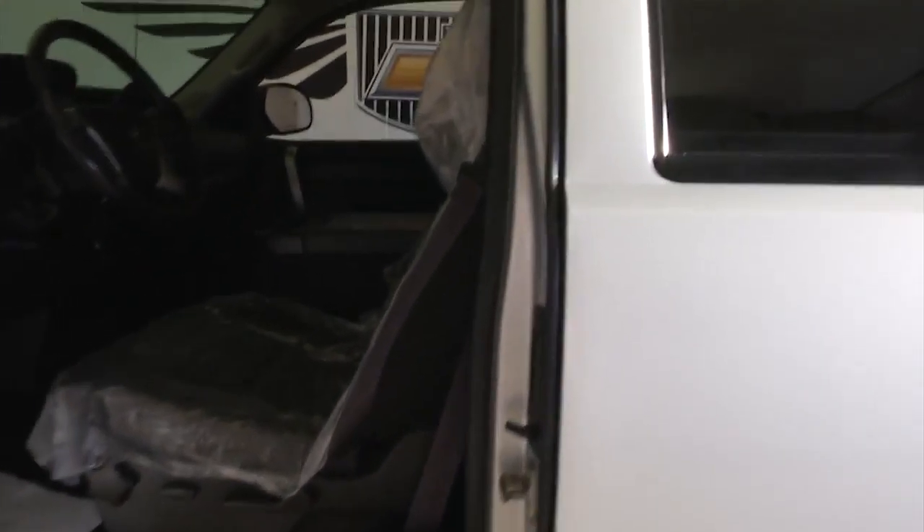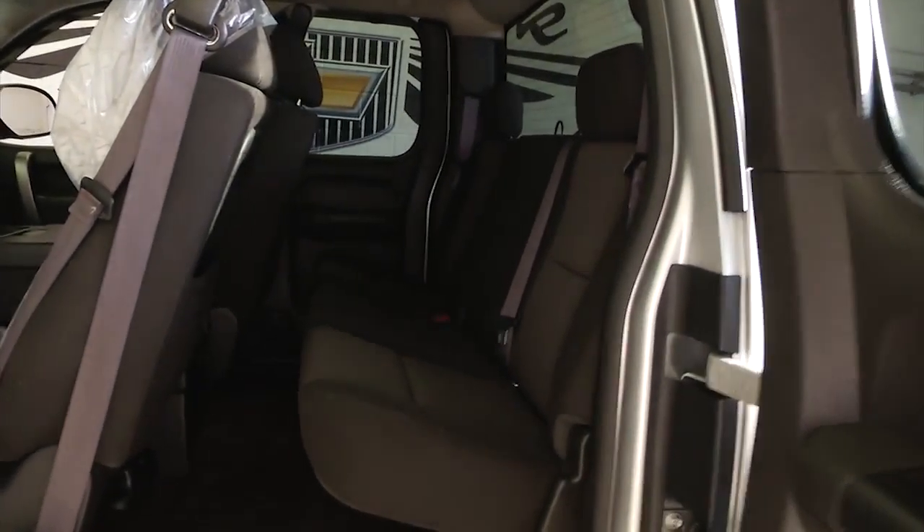Let's hop inside and take a look at the interior cloth. This is a one-owner vehicle. One-owner vehicles typically are in better condition — they haven't had as much wear and tear on them.